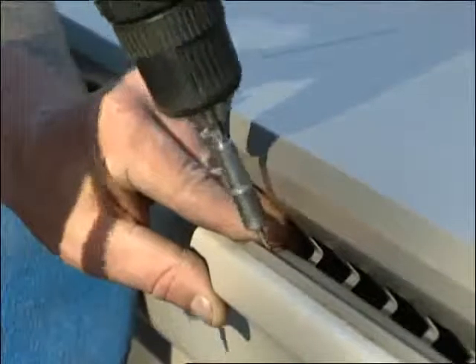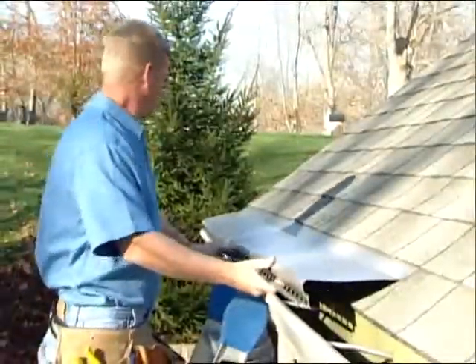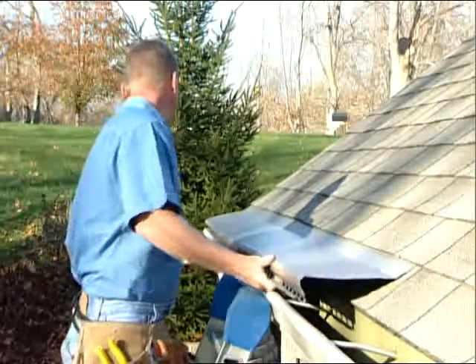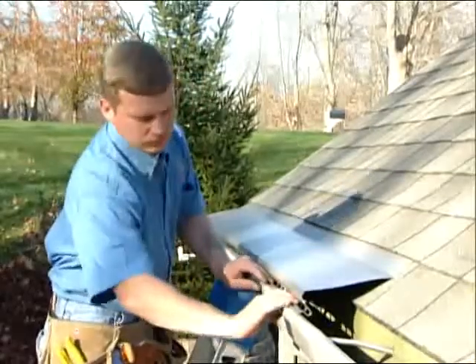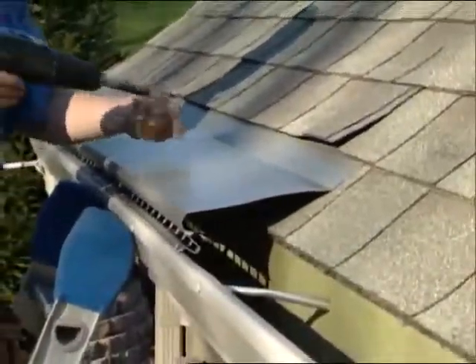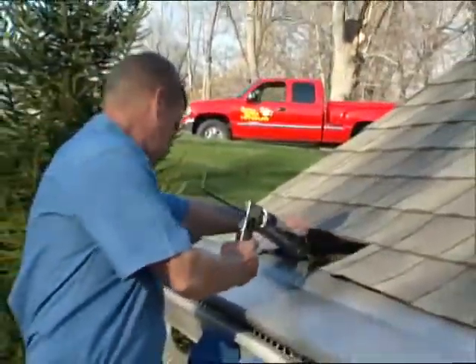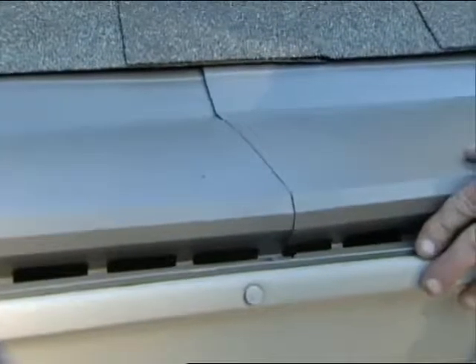Gutter Topper has a no-drip deflector with a double thickness reinforcement that securely fastens to the gutter using stainless steel zip screws matched to the color of your Gutter Topper. The flat end of the panel is slid under the second row of shingles from the end of your roof, then fastened down with corrosion-resistant galvanized deck screws sealed underneath the shingles.